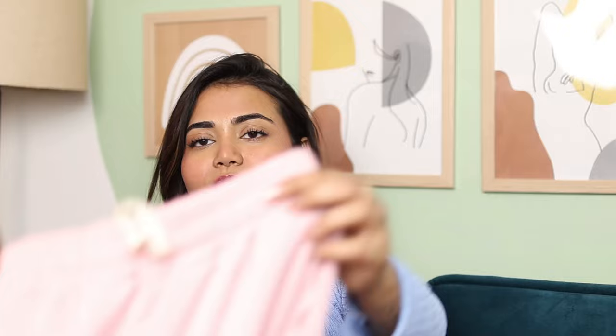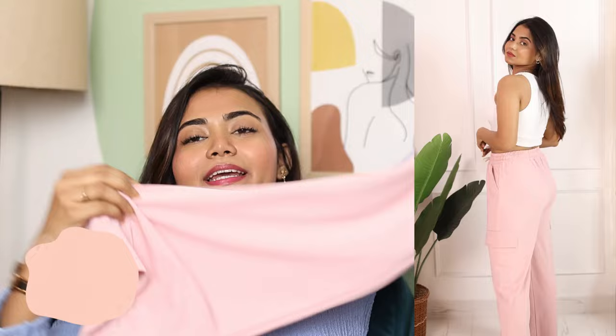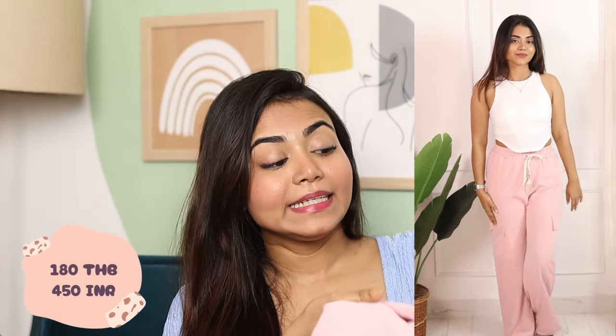I have another pant — joggers and cargo pants style. The color is pink, but it was also available in green and grey. These are all functional pockets and it's a free size because you get elastic. The quality is very good — it's polyester material. The price was 180 baht.